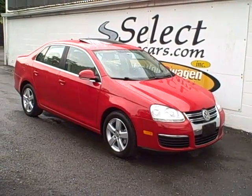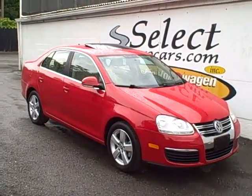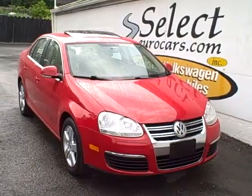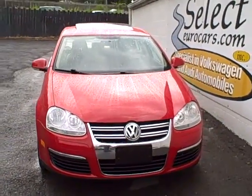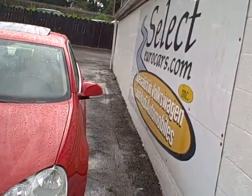This beautiful 2009 Volkswagen Jetta SE is available here at Select Eurocars, where we specialize in Volkswagen and Audi for over 32 years. It has an automatic transmission and a 2.5 liter 5-cylinder engine — more power than a 4-cylinder, better economy than a 6-cylinder.